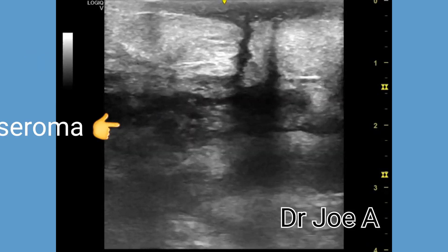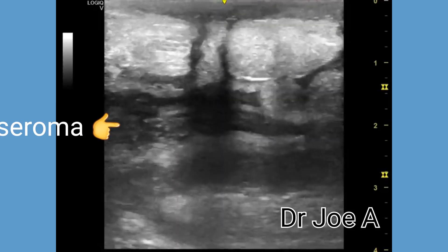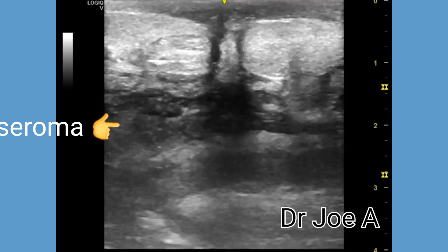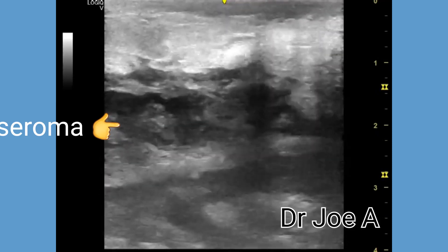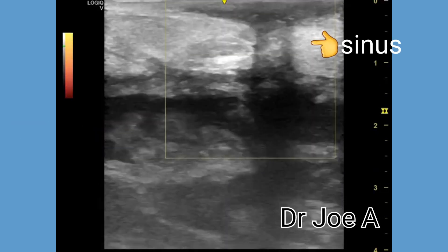Discharge of serous fluid from the seroma to the skin surface was present through the sinus tract. Such a case of seroma with the sinus tract may require surgical intervention to correct the problem.